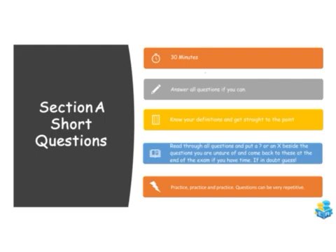For your short answer questions, I would generally allocate about 30 minutes of the three hours for this section. You're only required to answer four out of seven questions, but if you can answer more, even better — you'll be marked on all of them and given marks for your best four. Knowing your definitions is really important, so make sure you have your list of definitions and are learning those. Get straight to the point with each answer.